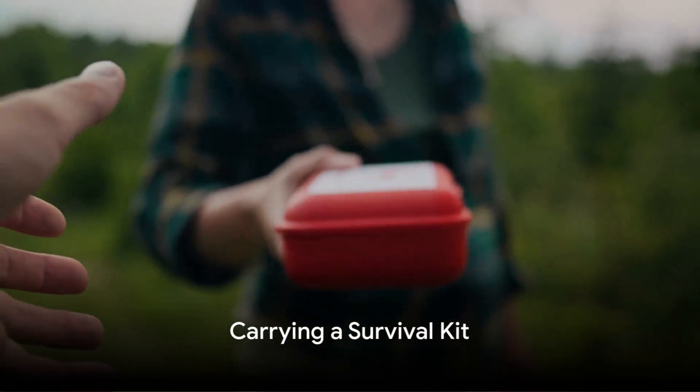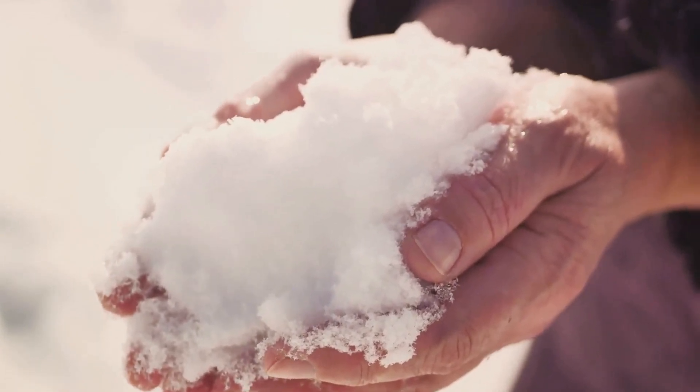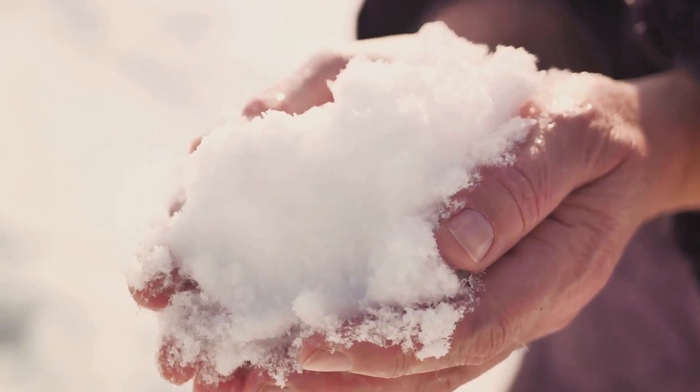Always carry a survival kit containing a first aid kit, high-energy snacks, a flashlight, and extra batteries. A signaling device, such as a whistle, could be invaluable in attracting attention.